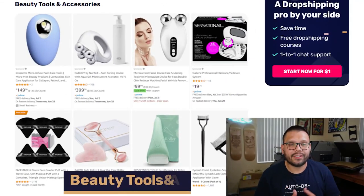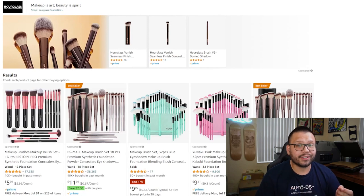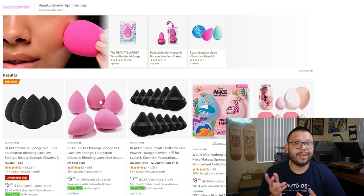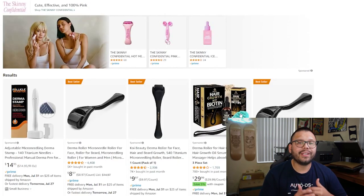Hands down, one of the most profitable niches on Amazon right now is beauty tools and accessories. Some of the more profitable products within this niche include makeup brushes, makeup brush cleaners, eyelash curlers, facial cleansing brushes, makeup sponges, nail care kits and accessories, makeup organizers to organize all of the different items, and beauty and skincare tools such as derma rollers.